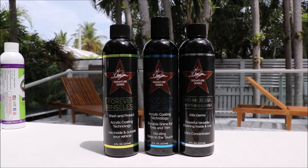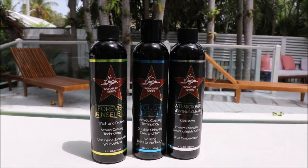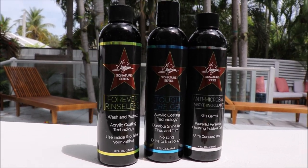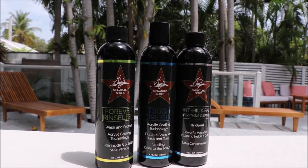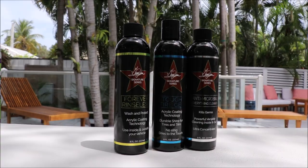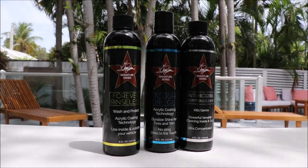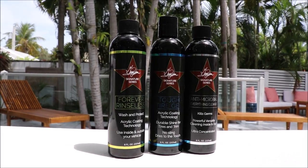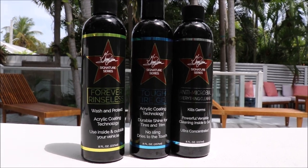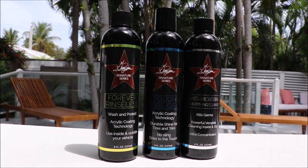So those are the three products you need. If you want to keep it simple, keep it really high quality, and you don't want to mess with all kinds of different products and have a full shelf full of products, keep it simple with my Signature Series. If you've got questions for me, 813-846-4406. Check out DetailJuice.com for all of your product needs.